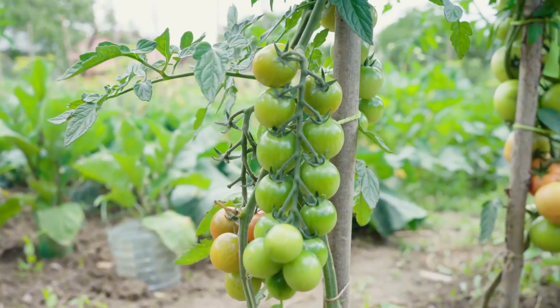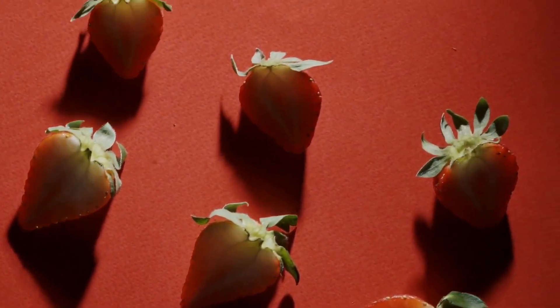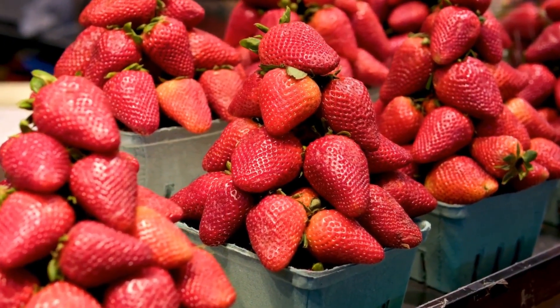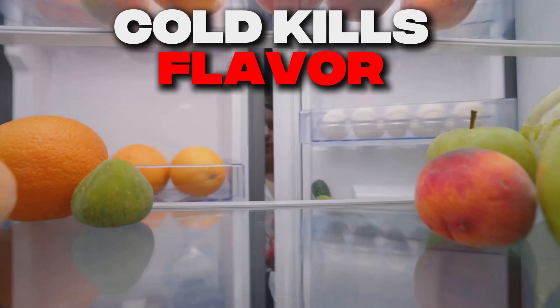Strawberries lose 60% of their vitamin C within just three days of harvest, yet they travel over 1,500 miles and sit for a week or more before you buy them. Even worse, just one day of refrigeration permanently reduces flavor compounds by up to 40%, because cold temperatures irreversibly damage the cellular structures that produce taste.